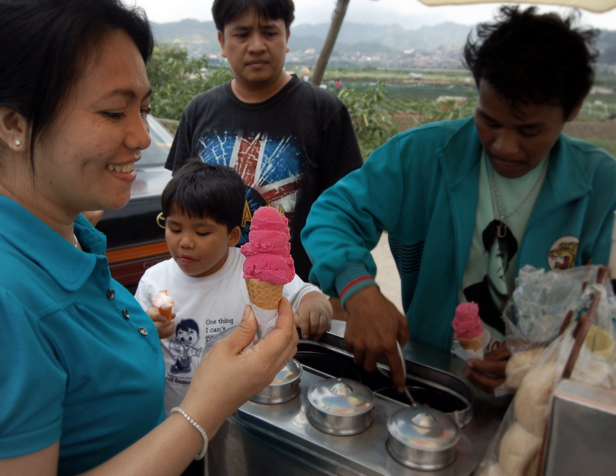Ice cream was introduced in the Philippines during the American occupation when refrigerators and other cooling devices were introduced. While American ice cream was made with cow's milk, using the milk of the carabao — a kind of water buffalo — resulted in a cheaper product which became known as sorbetis. Both kinds of milk are widely used today.